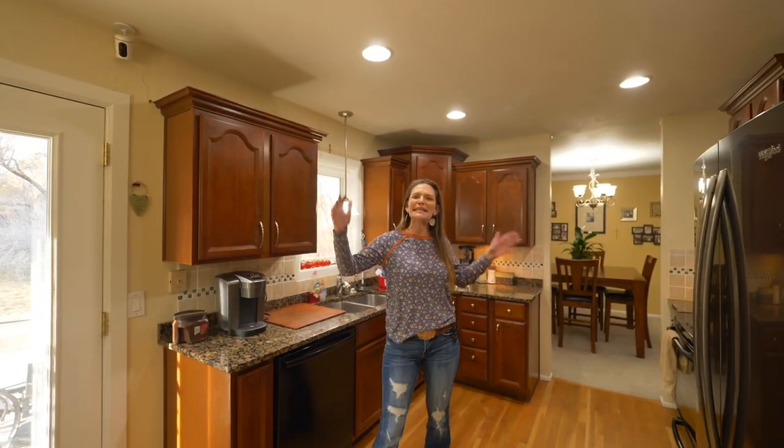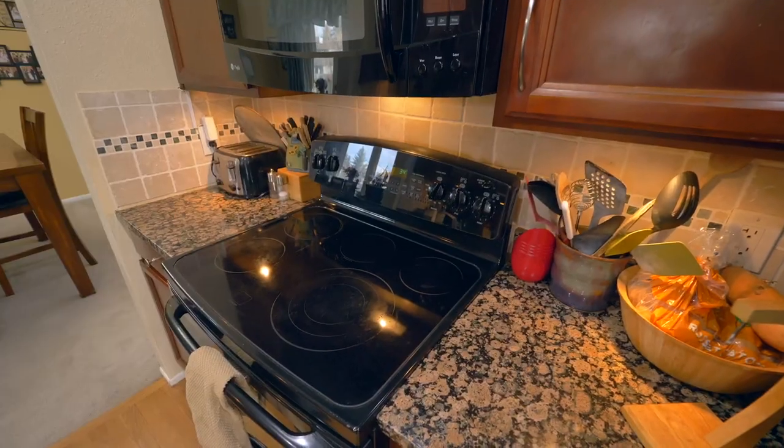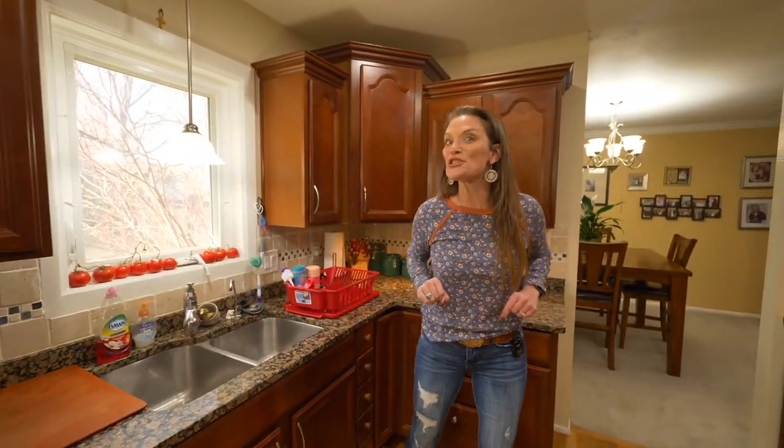The kitchen is located right in the middle of this home — like the heart of the home. This kitchen has newer cabinetry with crown molding and really great appliances, including a French door refrigerator.